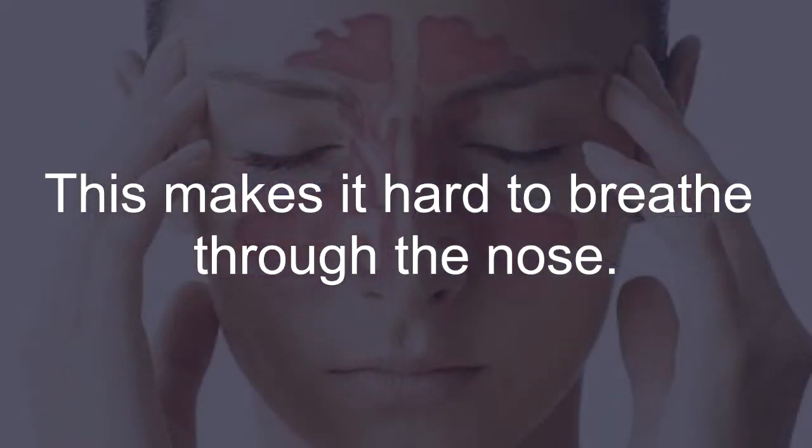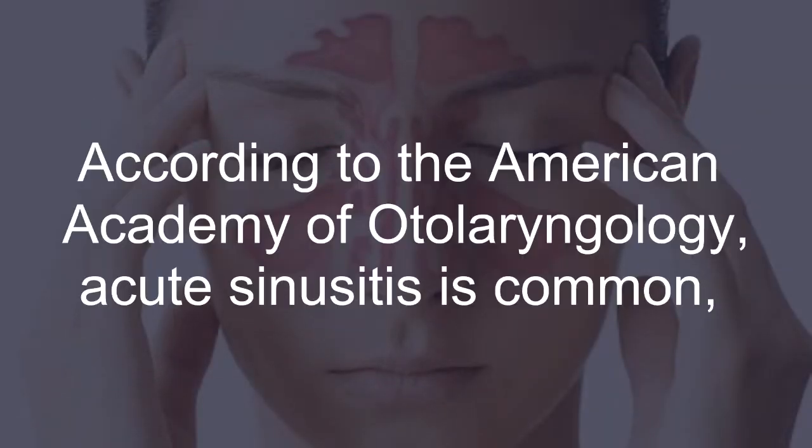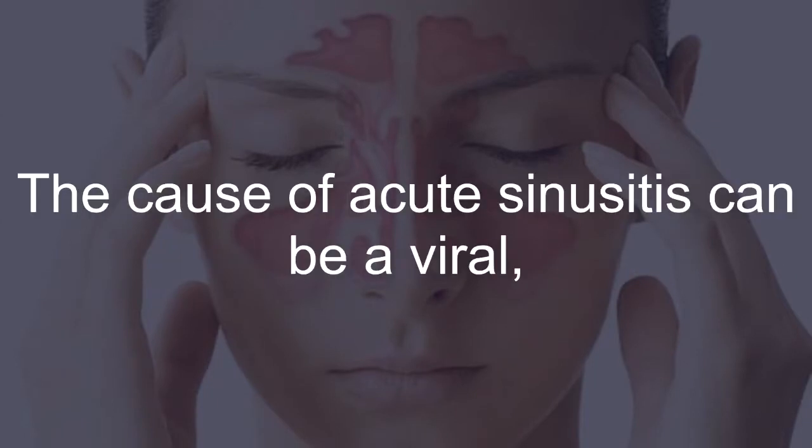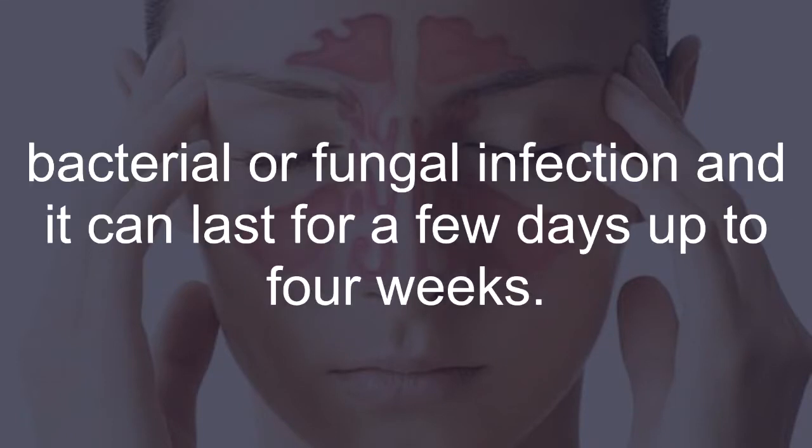This makes it hard to breathe through the nose. According to the American Academy of Otolaryngology, acute sinusitis is common, affecting more than 37 million Americans each year. The cause of acute sinusitis can be a viral, bacterial, or fungal infection, and it can last for a few days up to four weeks.